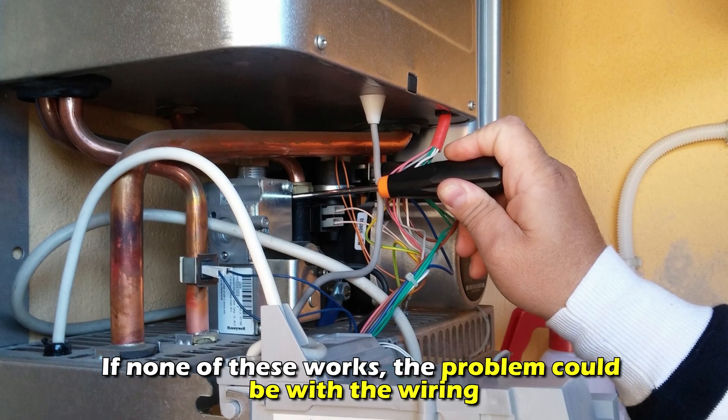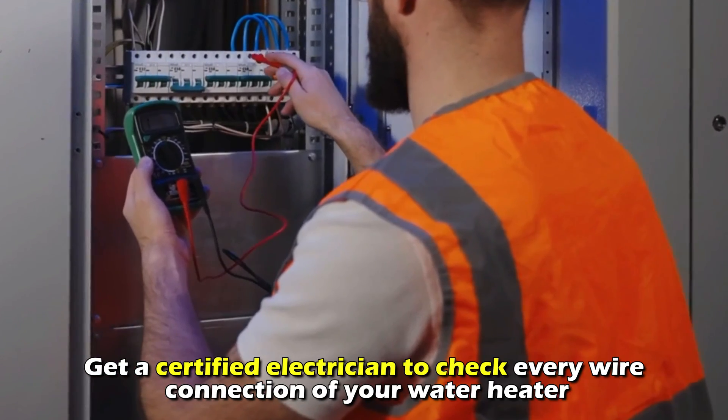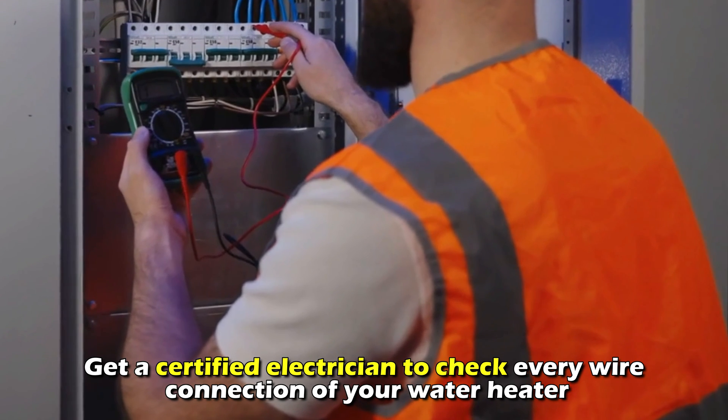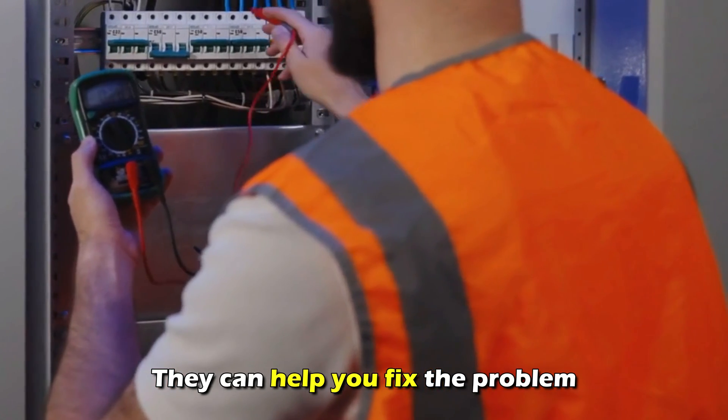If none of these work, the problem could be with the wiring. Get a certified electrician to check every wire connection of your water heater. They can help you fix the problem.